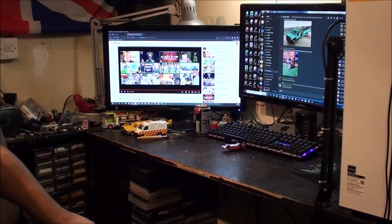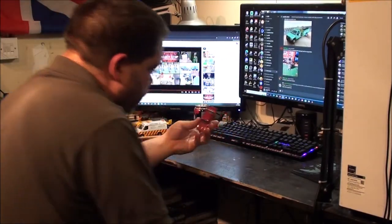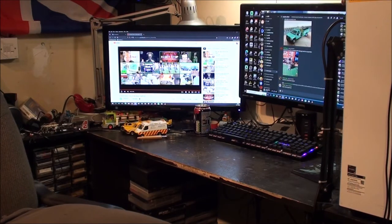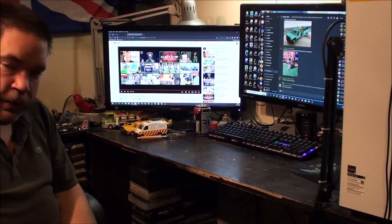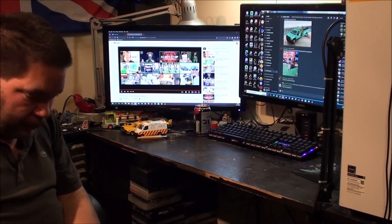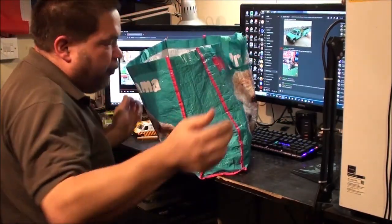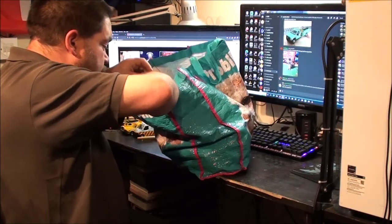I've got a nice heavy bag here. Oh, I forgot the Dodge! That is actually the first time I've gone through that box of Hot Wheels, by the way. So it's the first time I've seen most of those — apart from what was right on top when I opened the lid when I first bought it home. But I hadn't actually gone through any of it.